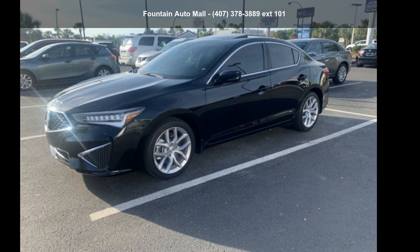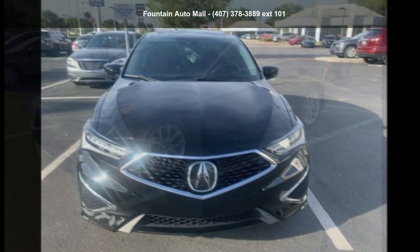Check out this 2020 Acura ILX. Don't miss this great deal on a luxury vehicle.